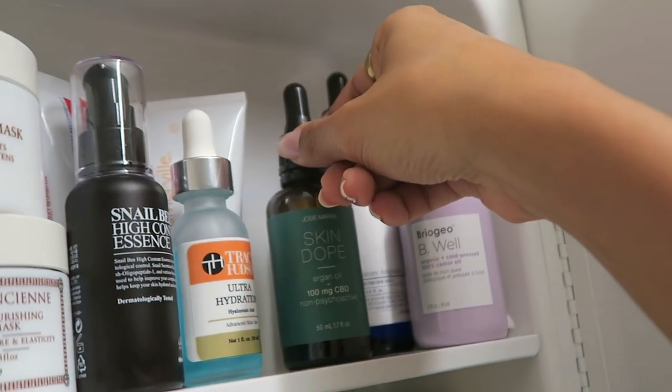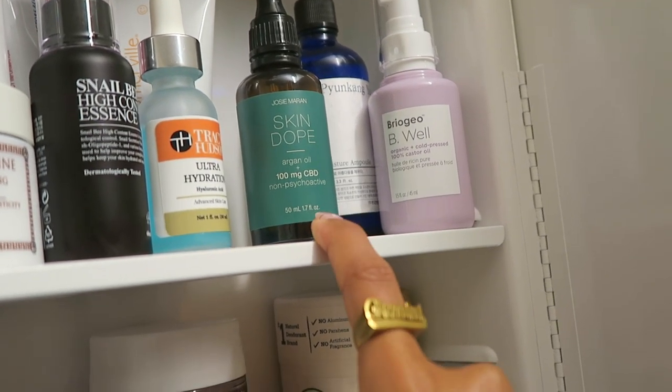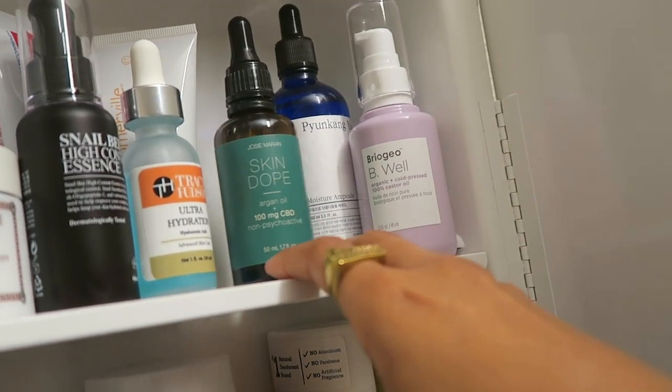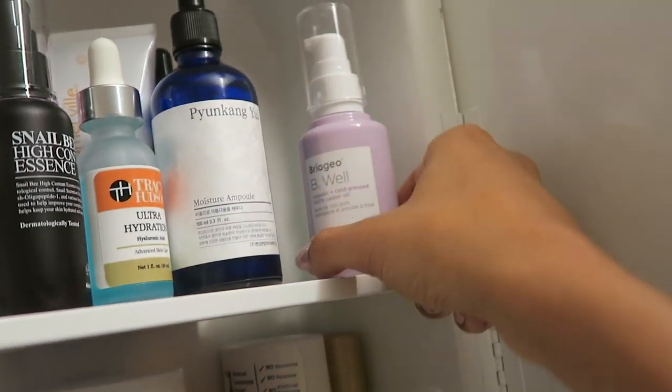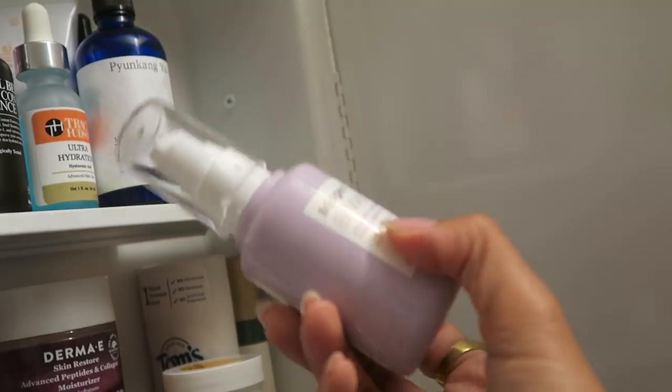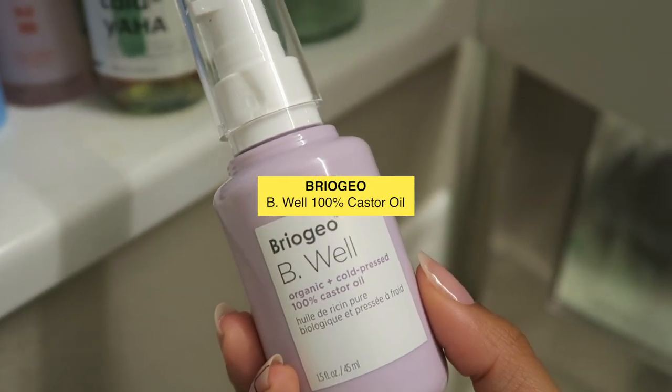And then back here I have the Skin Dope by Josie Maran — this is argan oil with CBD. To be honest I haven't really done much research on CBD, so I don't know the full effects, but they sent it to me and I have tried it. And then this is the Briogeo cold pressed castor oil.